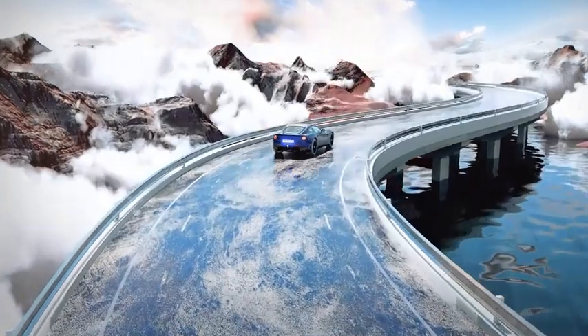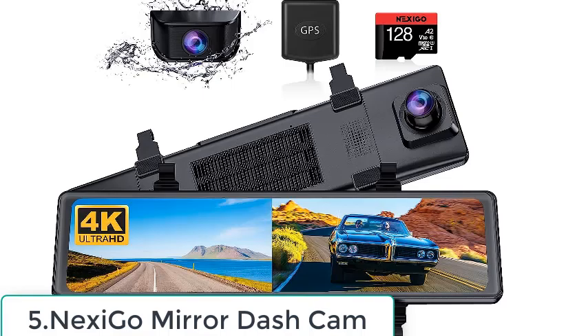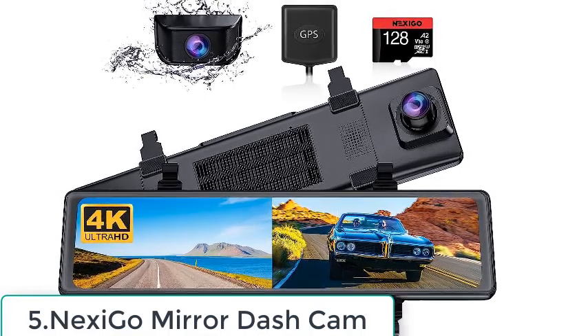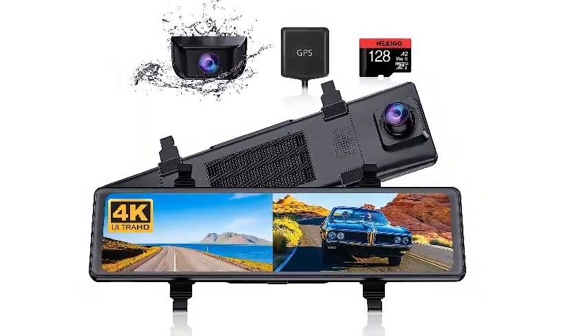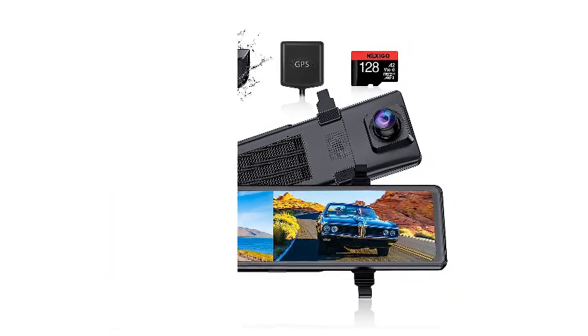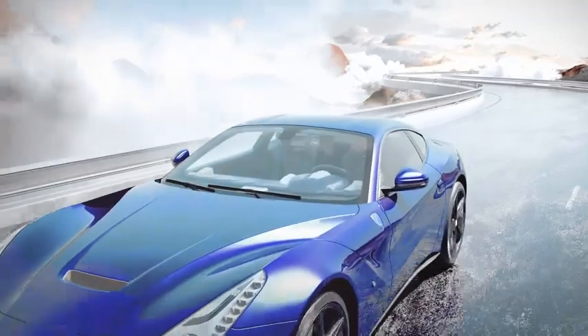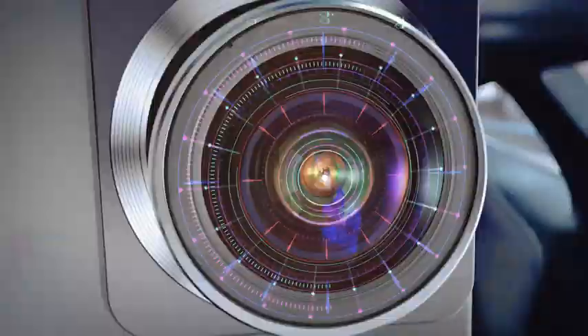Number 5: Nexigo Mirror Dash Cam. We will finish off our list of the best mirror dash cam systems with this high-quality option. This is the most premium choice since it is coming from Nexigo, a premium brand known for its versatile range of products. Last but certainly not least, we have the Nexigo Mirror Dash Cam — a highly premium option. This is also a 4K-enabled dash cam unit that includes dual Sony sensors, allowing video capture of 4K resolution at 30fps.